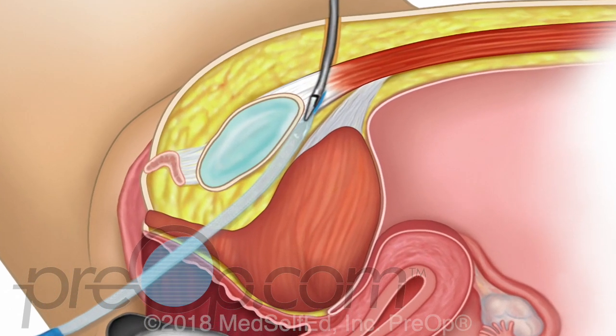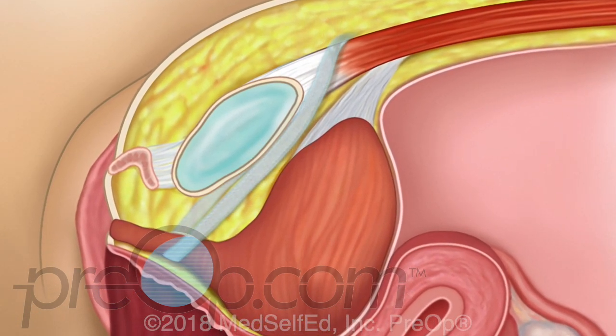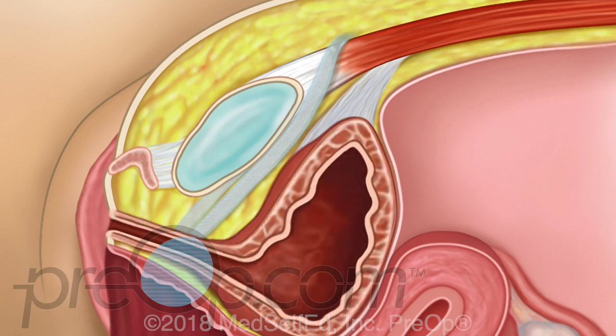The mesh is gently positioned to support the urethra without crushing or pressing on it — this is called tension-free. The ends of the mesh are cut to the needed length and the mesh holds itself in position. A cystoscope is gently placed through the urethra to the bladder, and the bladder is filled with water or saline.